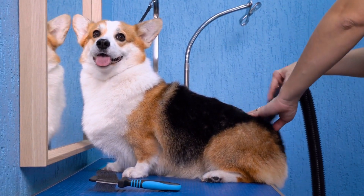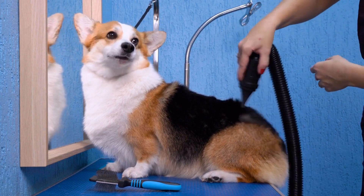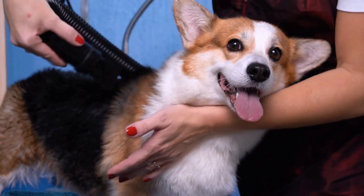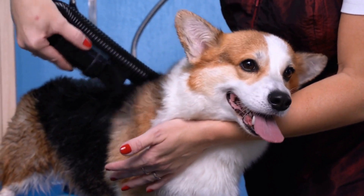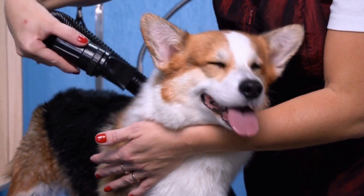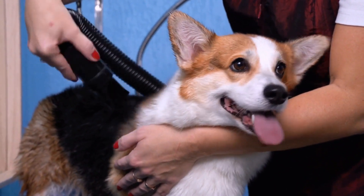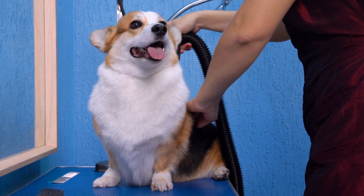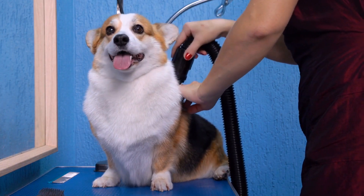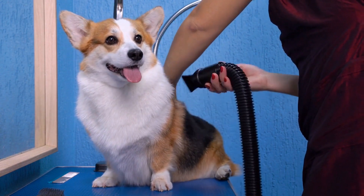Regular Veterinary Checkups. Just like humans, dogs require regular veterinary checkups to maintain their health and well-being. Schedule routine visits to the veterinarian to ensure that your Pembroke Welsh Corgi is up-to-date on vaccinations and preventive medications for fleas, ticks, and heartworm. The veterinarian will also perform a comprehensive physical examination to assess your dog's overall health and detect any potential issues at an early stage.